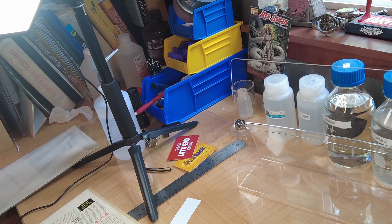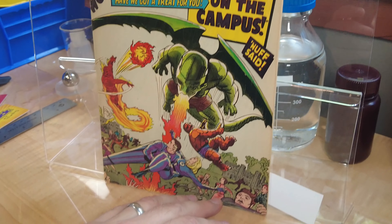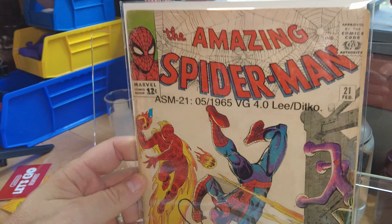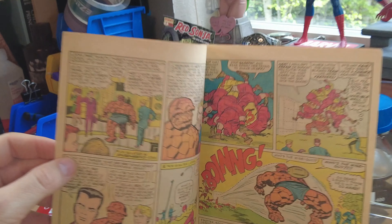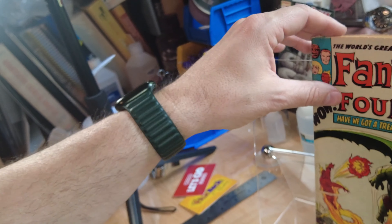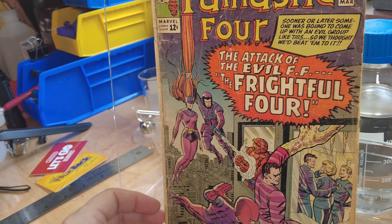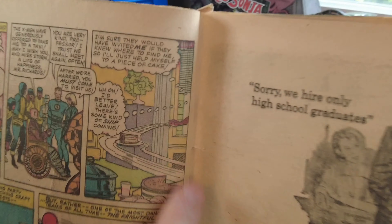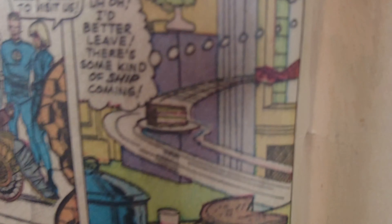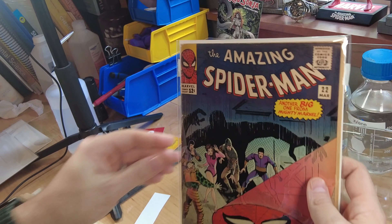Next, look at Fantastic Four Number 35 — that came out in February of 1965, the same month as Amazing Spider-Man Number 21. His appearance in these Fantastic Four books is subtle. In number 35, he's just Peter Parker in one panel. Then Fantastic Four Number 36 is even more so — there's an engagement party for Reed and Sue, and in one panel you just see Spider-Man's hand stealing a piece of cake with some webbing because he was not invited. That came out the same month as Amazing Spider-Man 22.